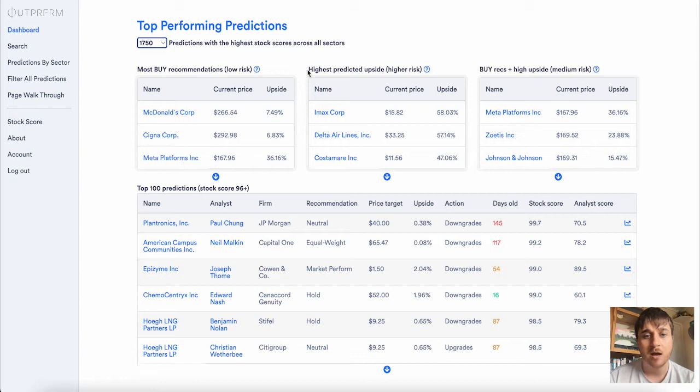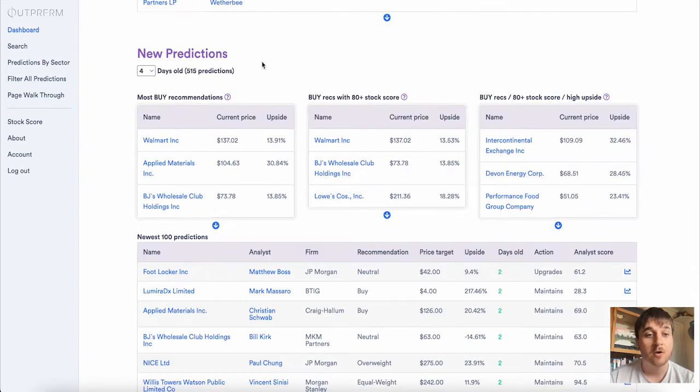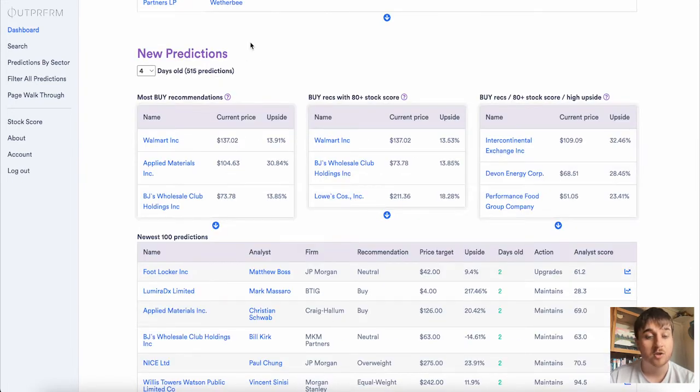Next to there we have the highest predicted upside, which of course has higher risk. This has IMAX, Delta Airlines and Costa Mare. Next to there we have buy recs with high upside, so that's medium risk, and we've got Meta, Zoetis and Johnson & Johnson. Below there we also have the top 100 predictions and under there we have new predictions.